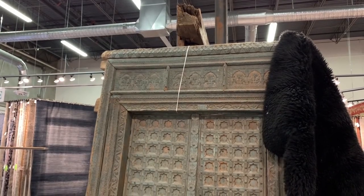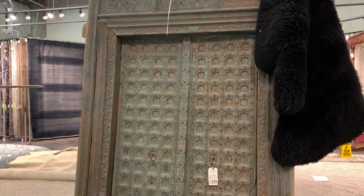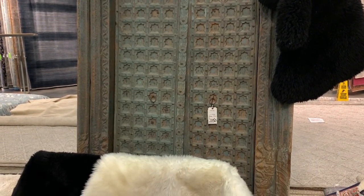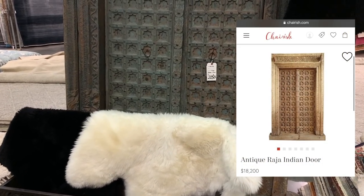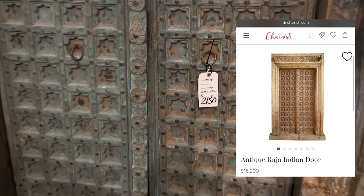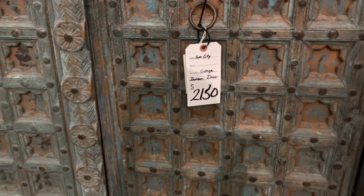Antique Raja Indian doors of this size can sell for upwards of $18,000 on Cherish.com. They are ornately detailed in hand carvings, would make a beautiful statement piece leaning or hung against a wall, and sell for a much more reasonable price here at $2,150.